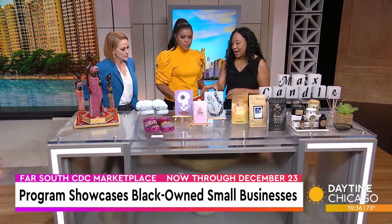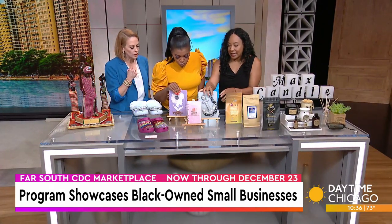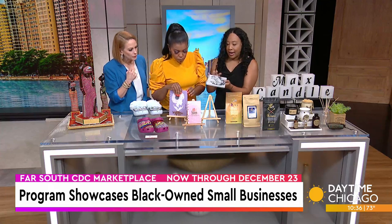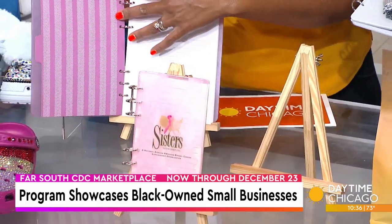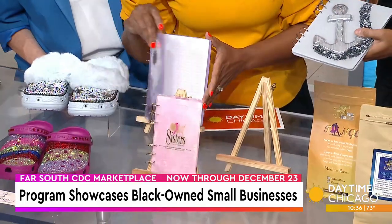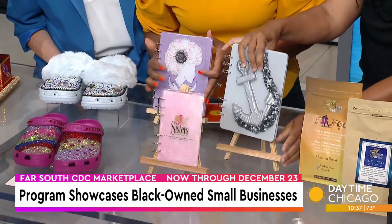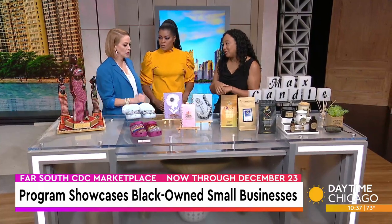So this is Aries Rising. She does resin journals and other accessories — they're all handmade. And she does a transformational digital program with these as well, so you're not just getting the journal — you're getting a transformational program too that will help you change whatever it is that you're looking to change in your life. They say journaling is so good for your well-being.